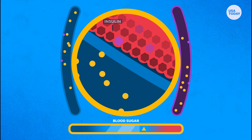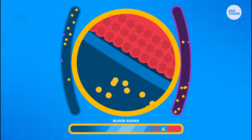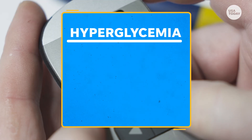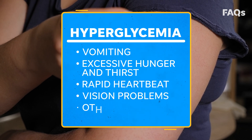Without enough insulin, glucose can't get into your cells and instead builds up in your blood. High blood glucose, or high blood sugar, also known as hyperglycemia, can cause vomiting, excessive hunger and thirst, rapid heartbeat, vision problems, and other symptoms.